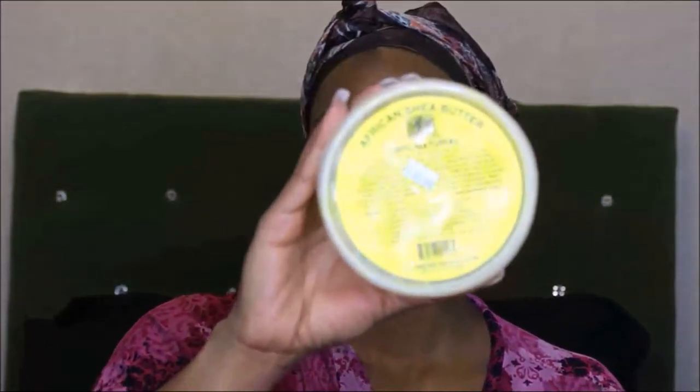I'm going to start off with this raw African shea butter that I get from my local beauty supply store. I use this to moisturize my face — it's also really good for blemishes and things like that.